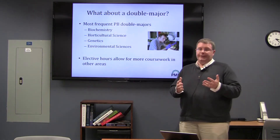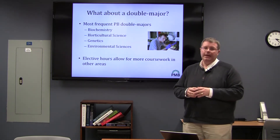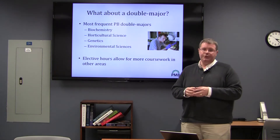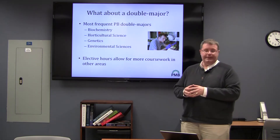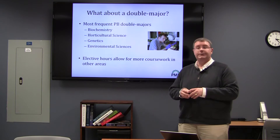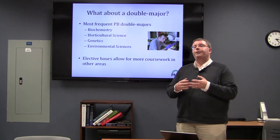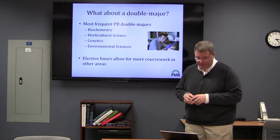Because of the flexibility, one of the things often asked is: can I double major in plant biology? And the answer is yes. Some of the most common double majors are biochemistry, horticultural science, genetics, molecular and cellular biology, and environmental sciences. So if you're thinking about one of these majors but you're still interested in plants, it's possible to do that with the right level of planning — thinking about it earlier is a beneficial thing.